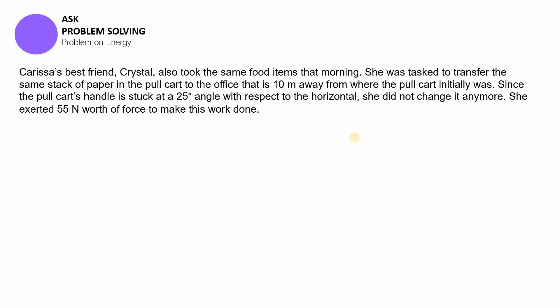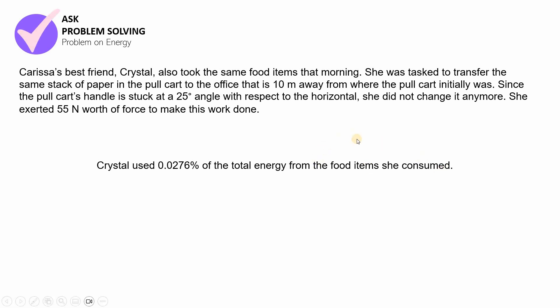Your answer should be that Crystal used 0.0276 percent of the total energy from the food items she consumed. I hope that you got the correct answer. In class we're going to be discussing the full operation on this problem, but for the meantime, since this is a video lesson, if you have questions you can always approach me or message me. Now we're done with the first part and we're going to be moving forward to the second part.